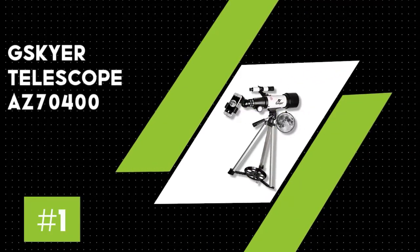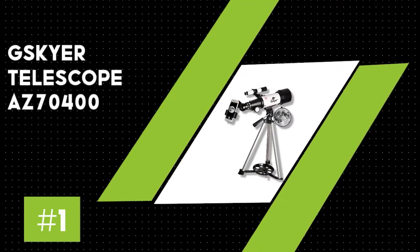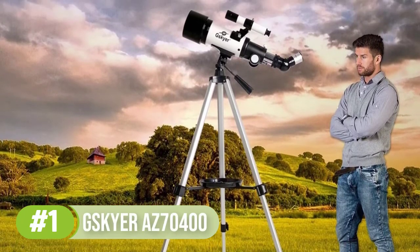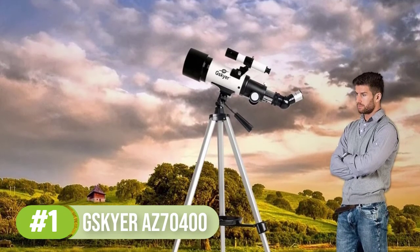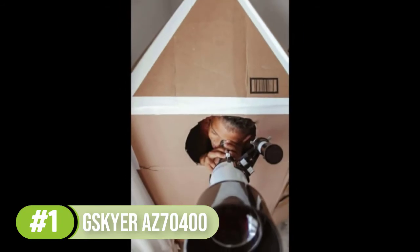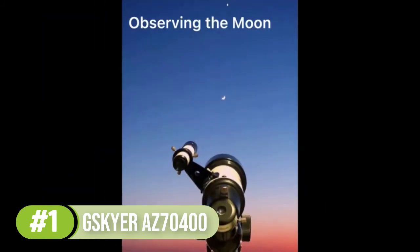Number 1: Skyr Telescope AZ70400. Skyr is a very popular brand that deals in making telescopes. The AZ70400 model is one of the best options on the market and is the number one option on this roundup. If you are looking for a model that is affordable and compact, ready to go with you on your trips to the countryside, then you should consider this model.